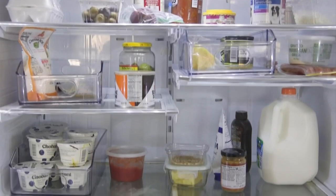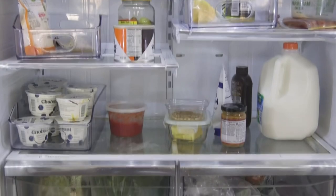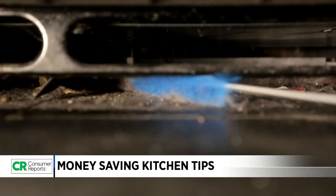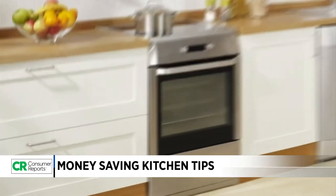Your refrigerator's condenser coils collect dust and other debris that tax the compressor and could lead to an expensive breakdown. To help prevent this, CR says brush out and vacuum the coils every six months.